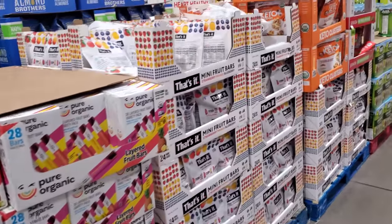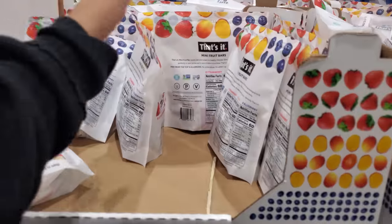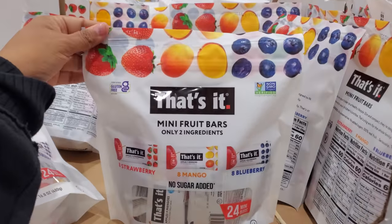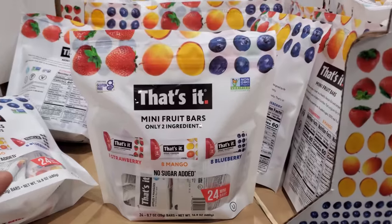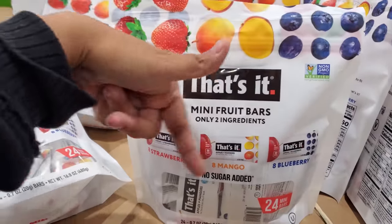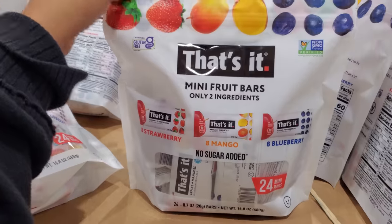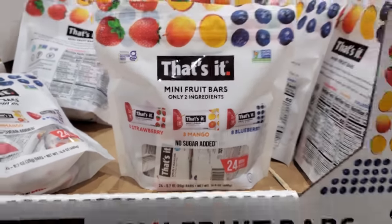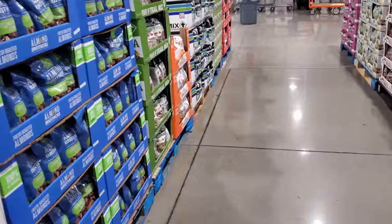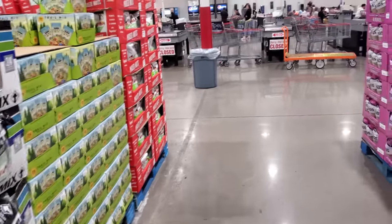I'm going to go ahead and end the video here. You get 24 in here and if you go to Sam's Club you're only going to get like two to choose from — here you get strawberry, mango, and blueberry. I think they're all good, but I do like that blueberry. Please stay safe and I will see all of you in the next one!